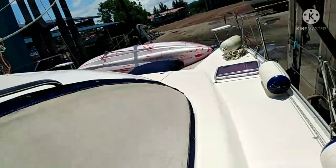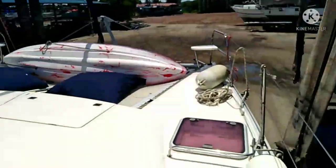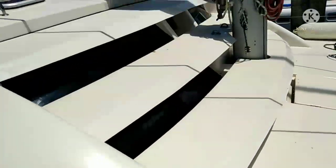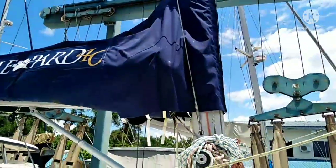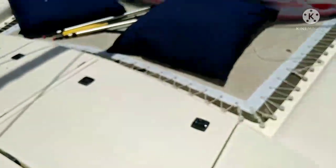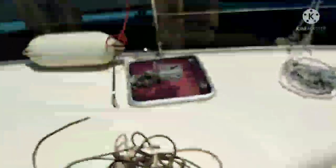So guys, that is the view when you're on top of the boat. This boat is already in the sling, so she's ready to go back in the water. The name of the boat is Kaya — this is a 40-foot catamaran owned by an English guy and a Filipina.